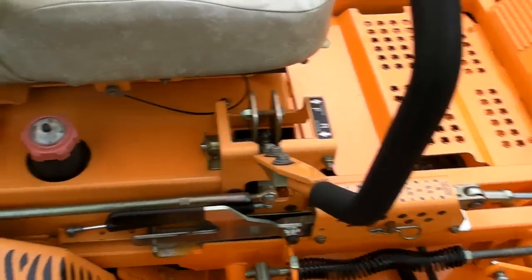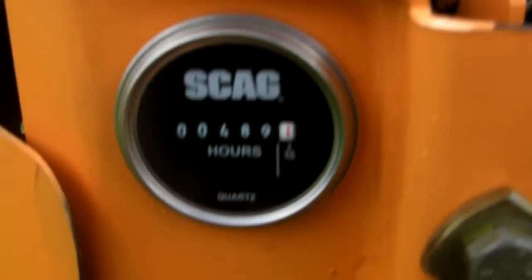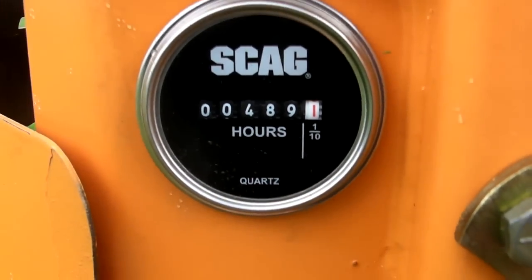Very nice, excellent running machine with 489 hours on it.